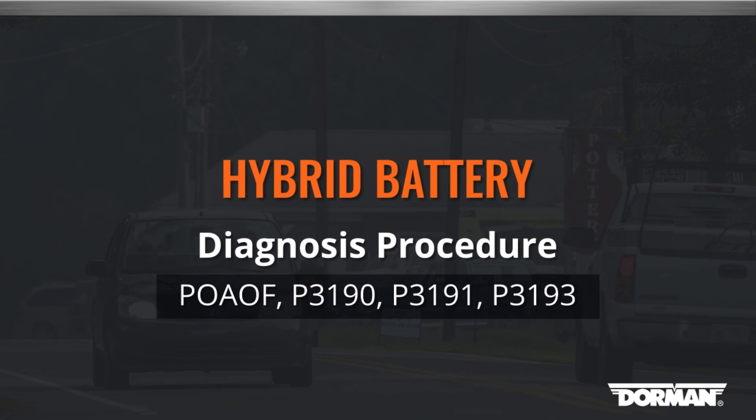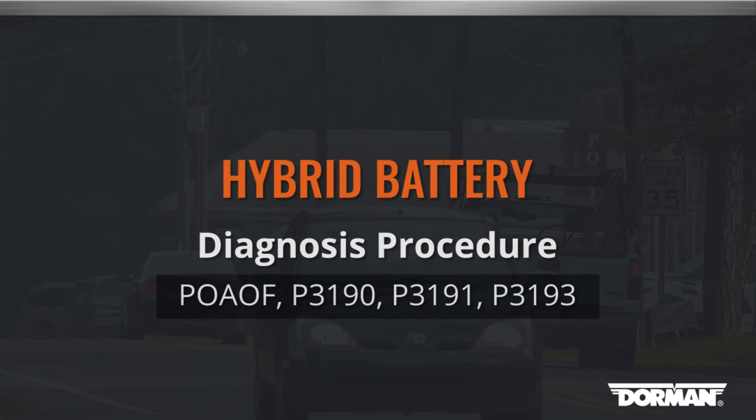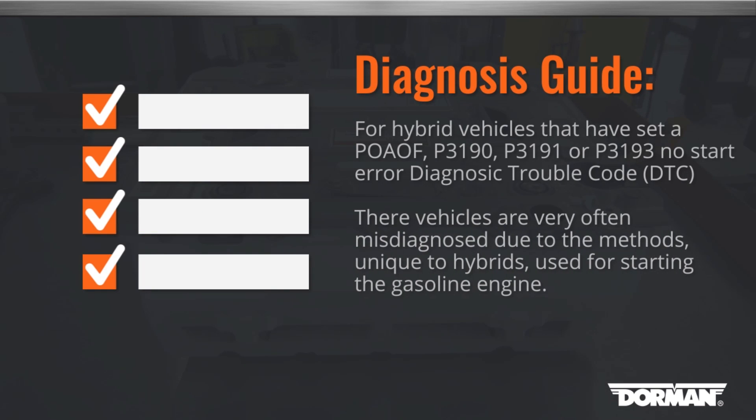Welcome to Dorman Products Hybrid Battery Diagnosis Procedure. If you are servicing a hybrid vehicle that has set a P0A0F, P3190, P3191, or P3193 DTC no start error, a few troubleshooting steps will assist in determining the root cause.